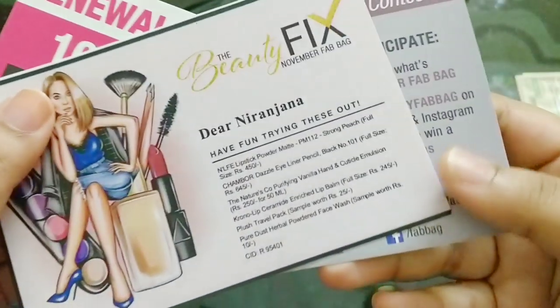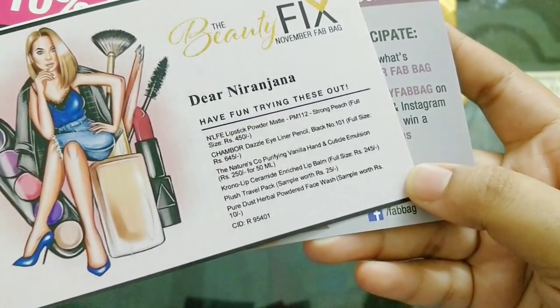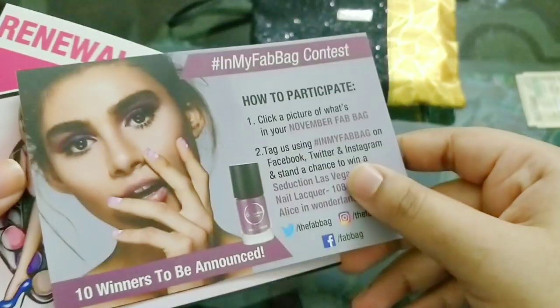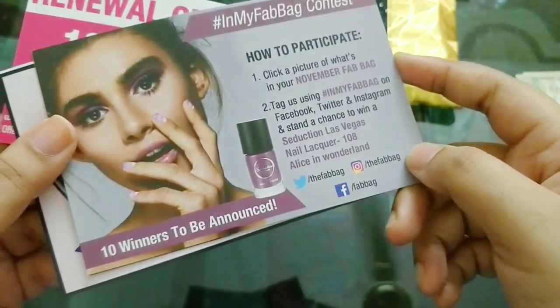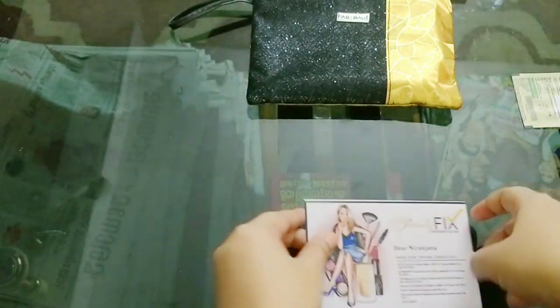Inside we have the info card — that's the beauty fix number from Fab Bag. It talks about 6 products. There is also the 'In My Fab Bag' contest, how you can participate — details are here, you can take a screenshot. There is a renewal card as well. So these are the cards in the box. Now we will get started.